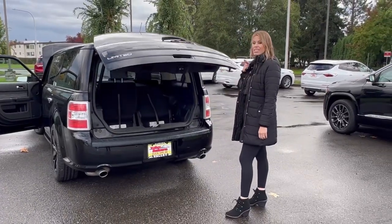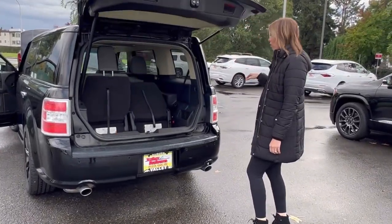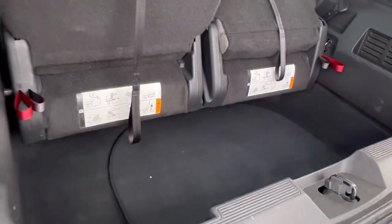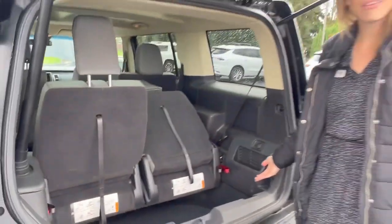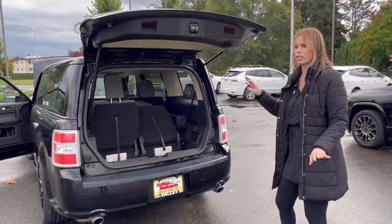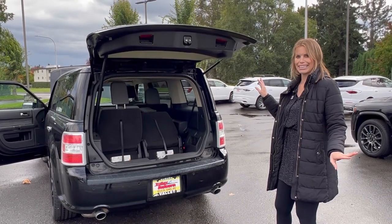This is my favorite part of this vehicle — check it out. It has the functionality of a minivan, which is super popular. The storage space is great, with great functions and functionality.